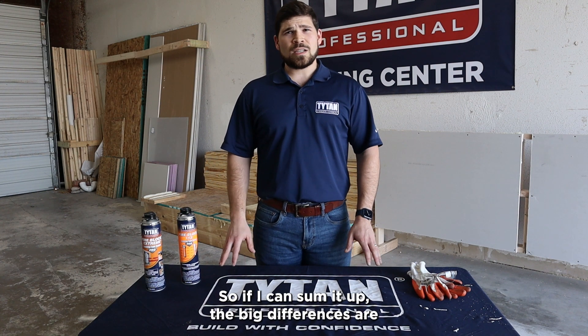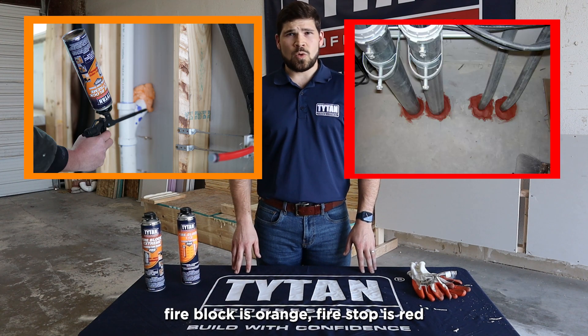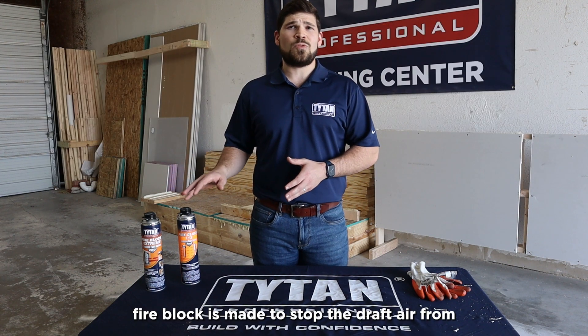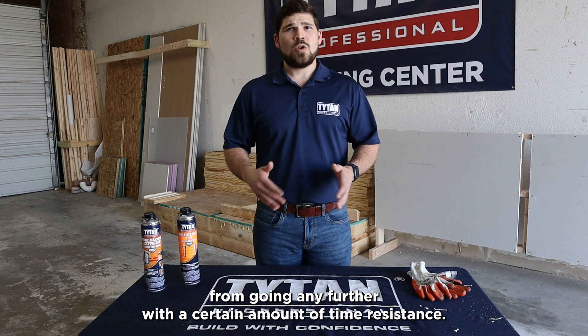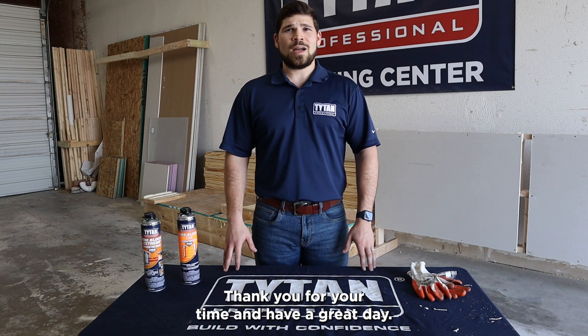To sum it up: fire block is orange, fire stop is red. Fire block is made to stop the draft air from fueling a fire, while fire stop is made to stop the fire from spreading further, with a certain amount of time resistance. Thank you for your time and have a great day.